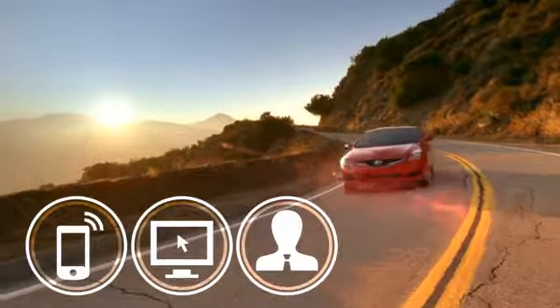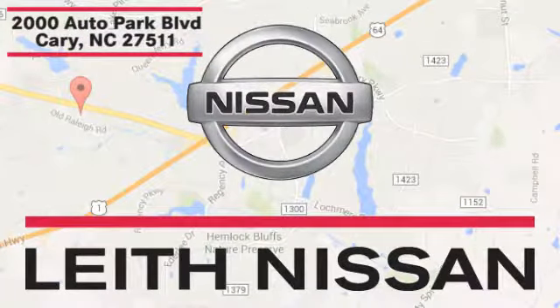Call, click, or stop in today. We're conveniently located at 2000 Auto Park Boulevard in Cary, North Carolina. See you later.